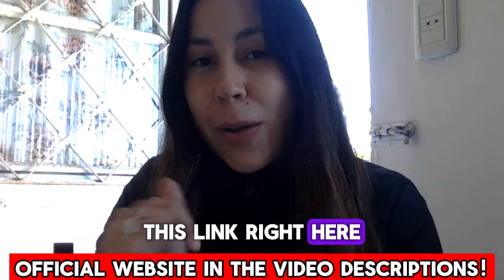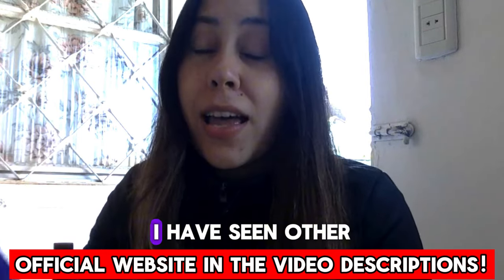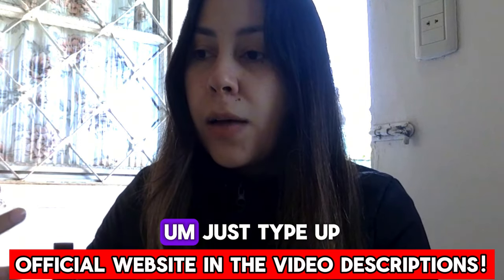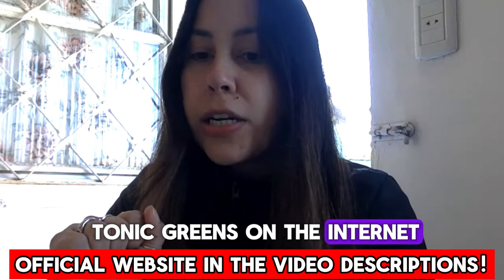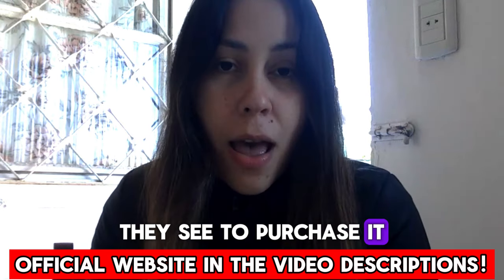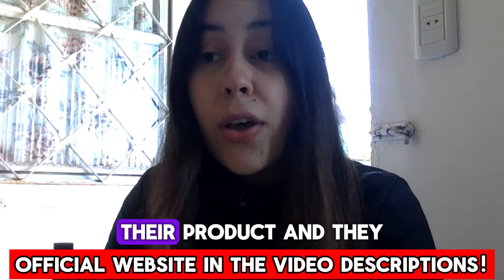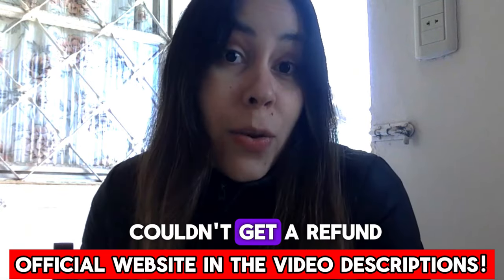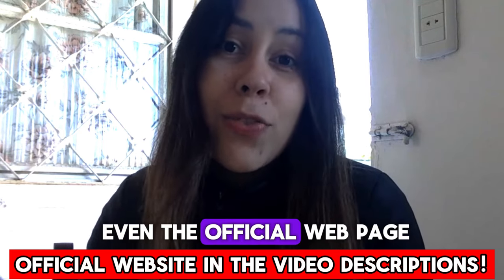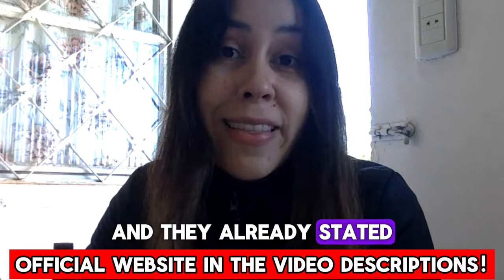This link right here below this video is their official webpage. Please don't make the same mistakes I have seen other people do in the past. I have seen people just type up Tonic Greens on the internet and they end up going to the first webpage they see to purchase it. They complained they didn't get results, some didn't even receive their product and they couldn't get a refund. Of course not — it wasn't even the official webpage.